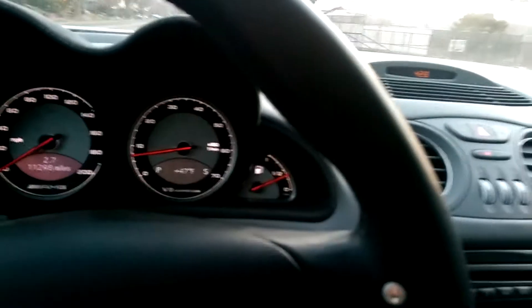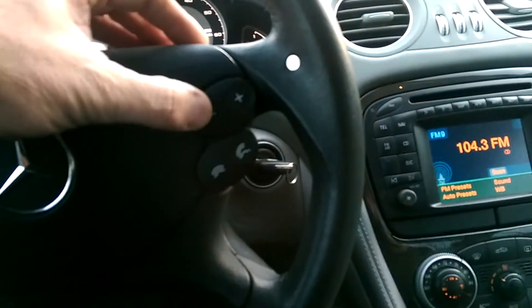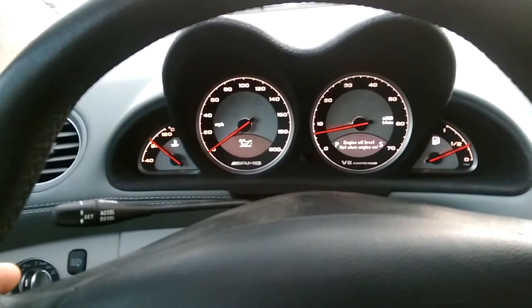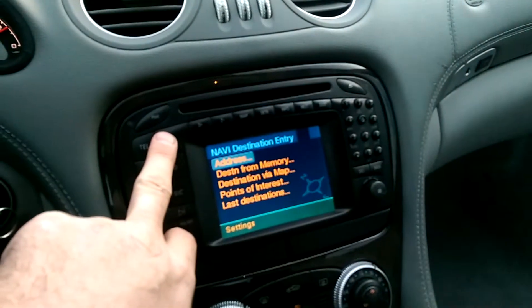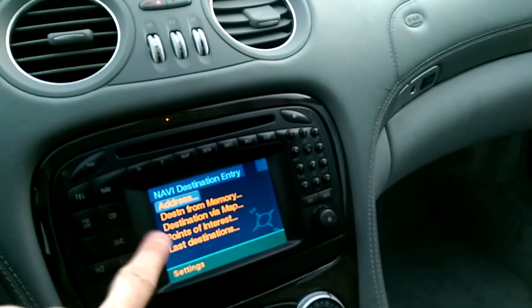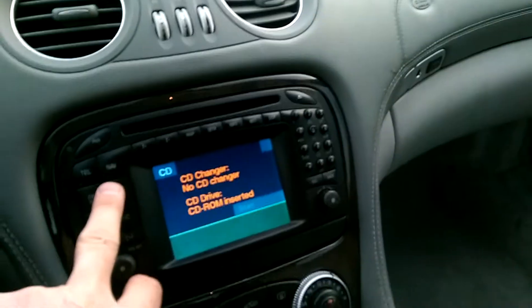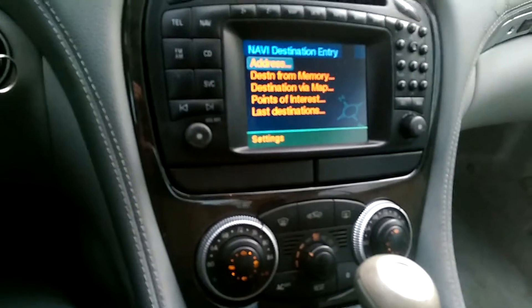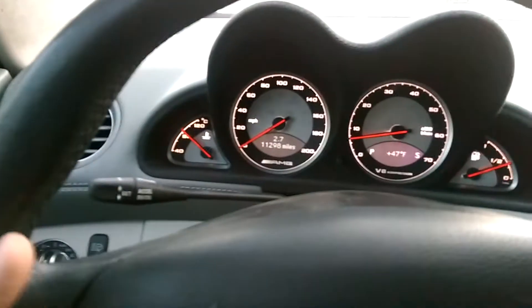No error lights on. It has radio, obviously. The volume controls work — you can raise and lower the volume. It'll switch to the on-screen menu. It has navigation; I don't have the CD in, but it does work. There's AC.